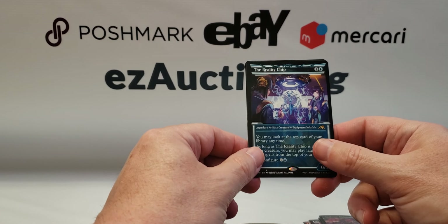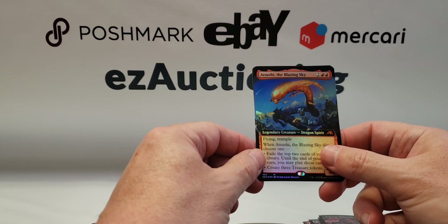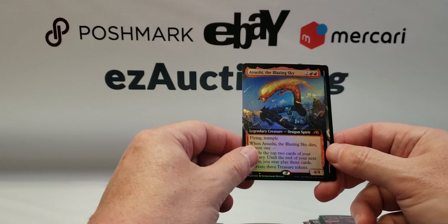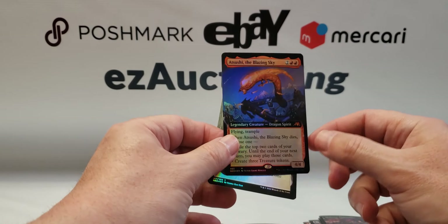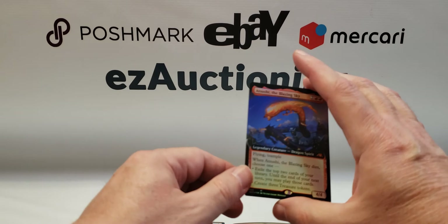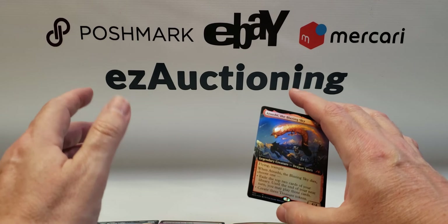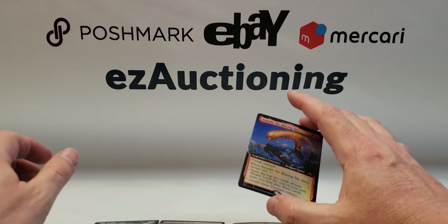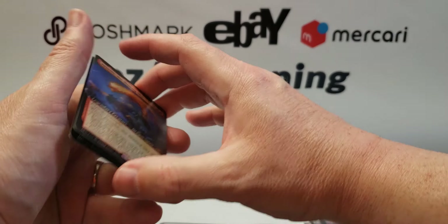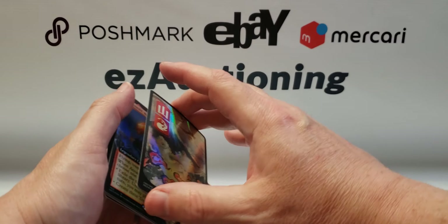The Reality Chip — that's in the anime style. And Asushi the Blazing Sky Dragon Spirit, full art. That's it, so that's not a bad one. We didn't get the demon or any of the rare lands, but it's better than the last pack I opened on the channel.